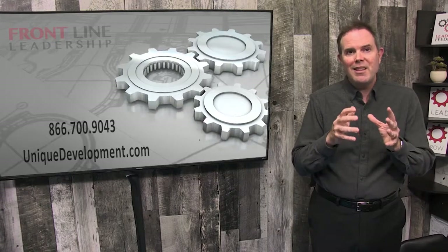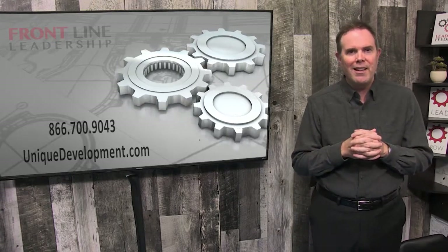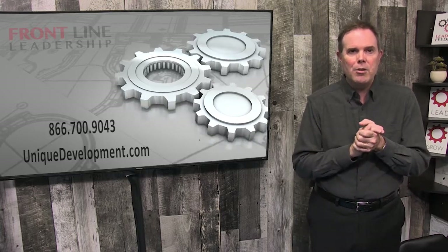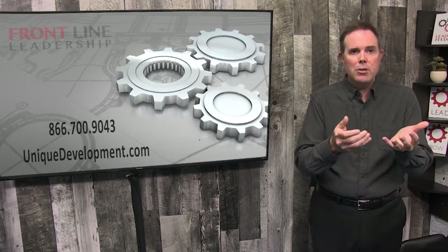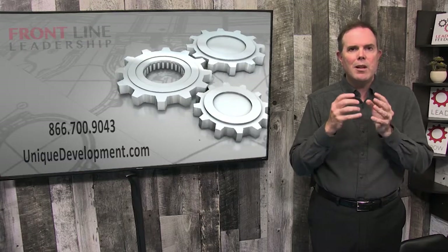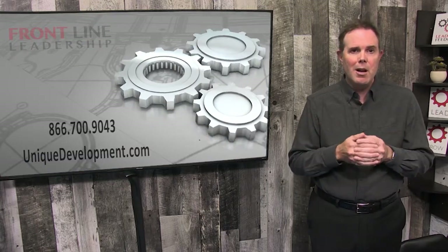Once you've figured out that de-sludging your team is one of the positive things you can do as a frontline leader, I'm going to suggest that you work on some of your other leadership attributes. You can do that by accessing resources on our website or by having us deliver training, whether it's in our virtual training studio or in-person workshops — all beginning with a conversation at UniqueDevelopment.com.